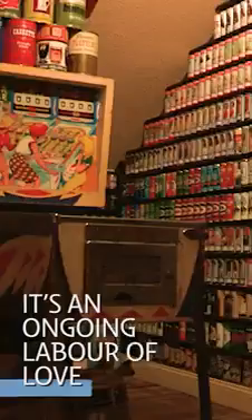It took me about two years to complete this place, but I say 'complete' in quotations because it's never really finished. It's sort of an ongoing labor of love.